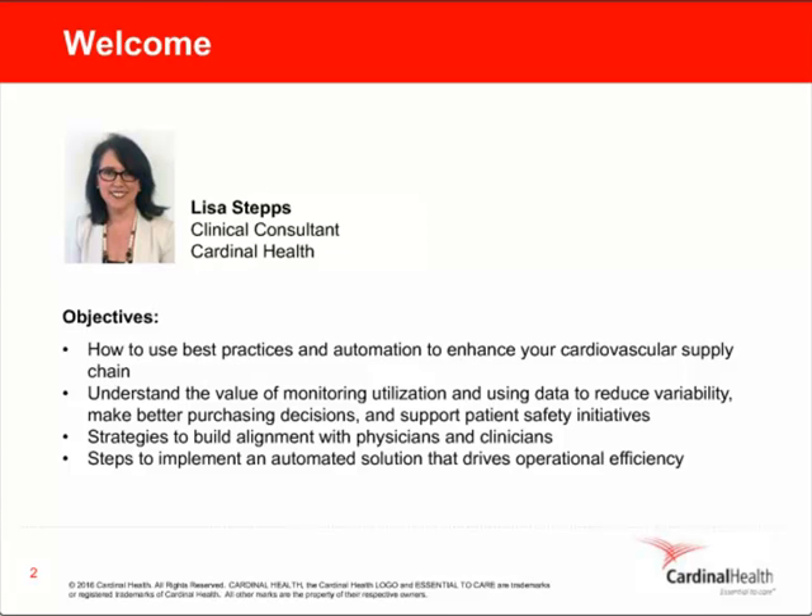Thank you, Susanna. My role at Cardinal Health Inventory Management Solutions is to help hospitals and health systems use the power of inventory automation and data analytics to improve efficiency, lower cost, and enhance the quality of patient care. Prior to joining Cardinal Health, I was a project manager and data analyst at St. Joseph's Hospital of Atlanta, which is part of the Emory Healthcare System. So I know firsthand about the cost and quality challenges that you face, and that's why we're here today.